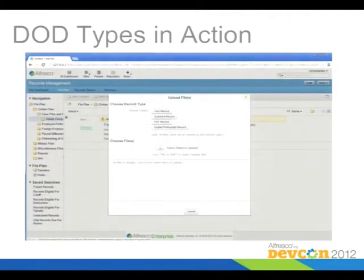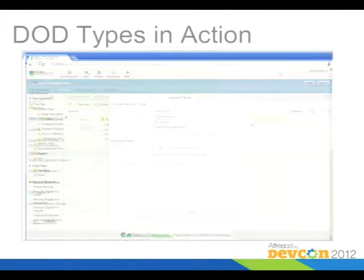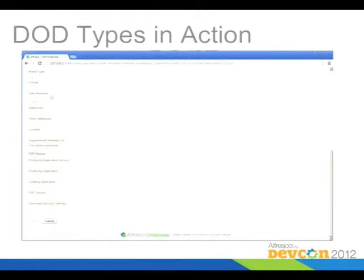When you apply those types, this is what it looks like in the user interface. The record types show up here. When you declare a file as a record and upload it into Records Management, you get a selector where you can tell it what type of record it should be declared as. You pick one of these buttons and it associates that aspect on the way into the repository. Once in the repository, you get the additional metadata fields available in the record metadata as well.